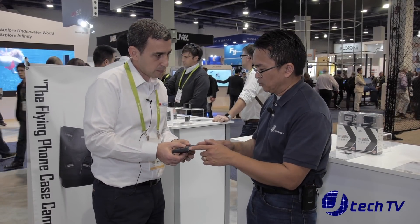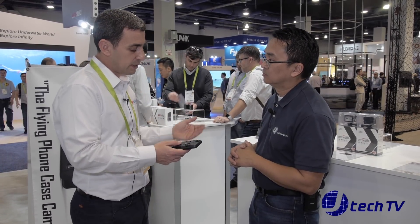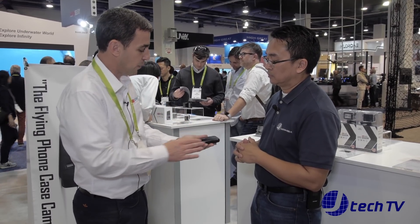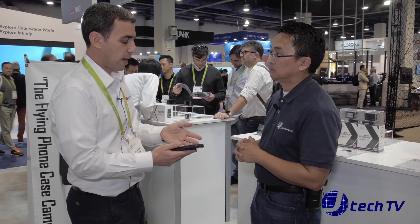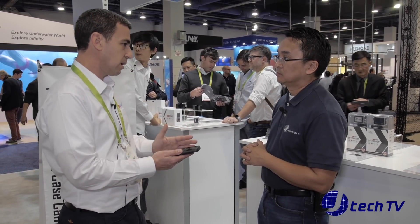So this is actually a phone case — it's a phone case for every phone. We have a dedicated case: it's the same drone but with a different case for each phone model. It has to fit exactly. We have cases for all iPhones, and for Samsung S6, S7, S7 Edge, S8, and S8 Plus. So for most of the market, we have dedicated cases.